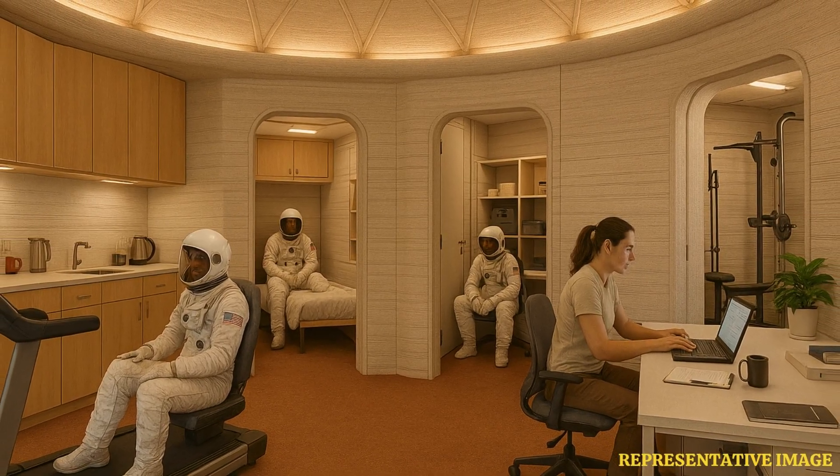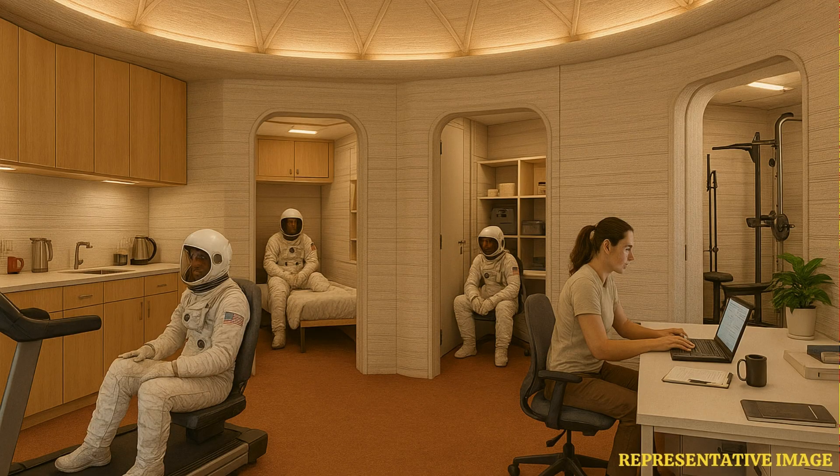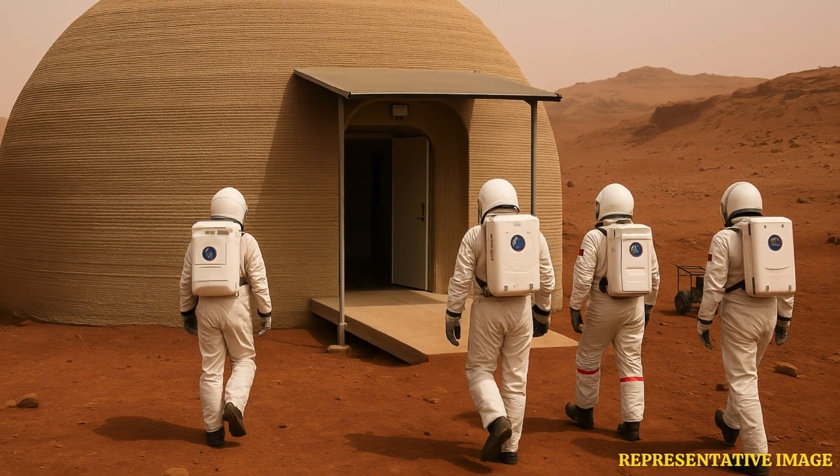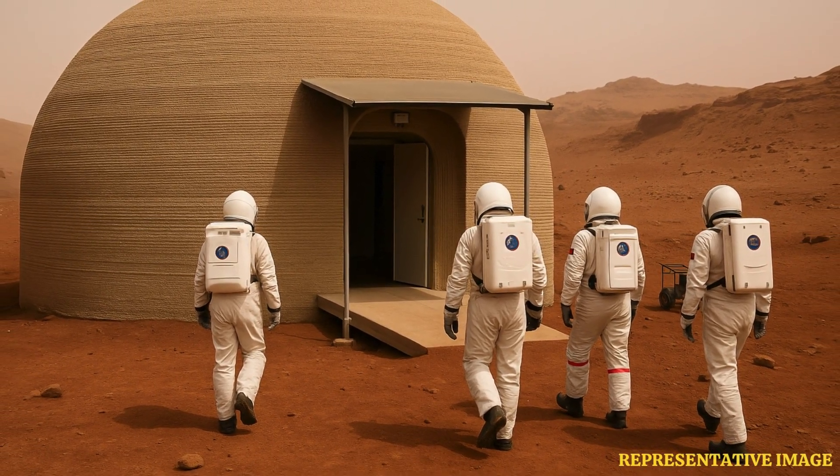The crew will begin living in their Martian home as the most accurate data is collected by the teams during the analog mission. During the simulation, crew members will carry out different types of mission activities, including simulated spacewalks and robotic operations,